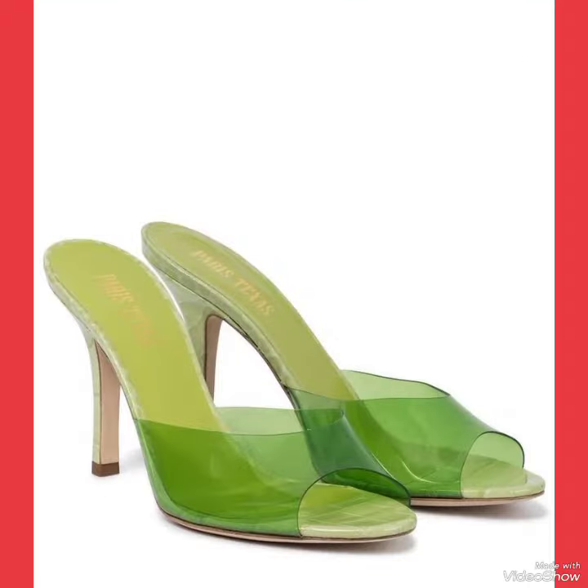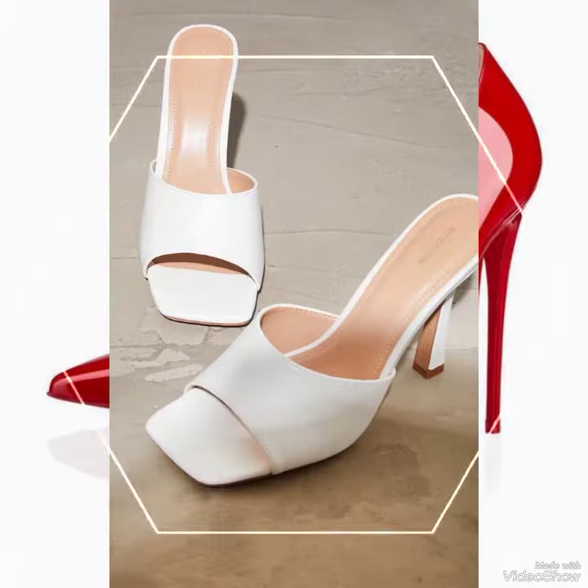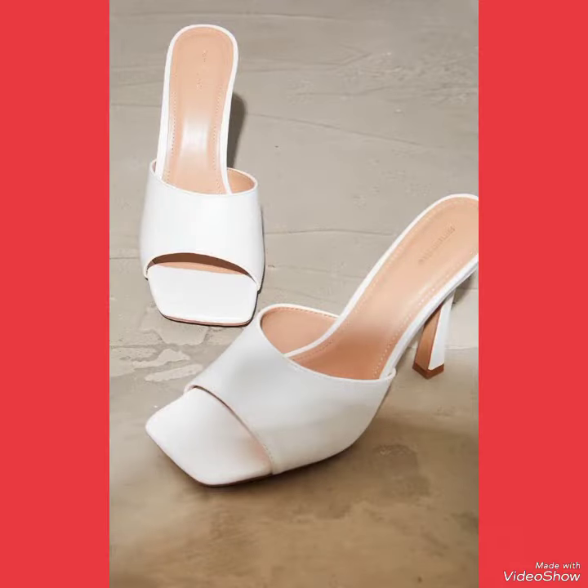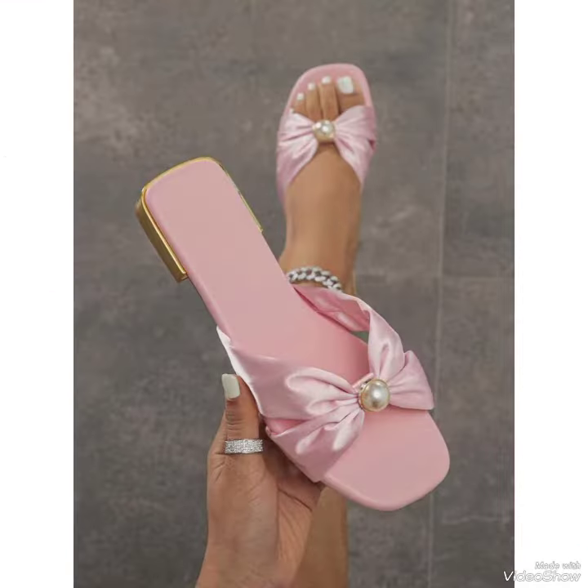Our sandal features a classic high heel, perfect for elongating your legs and creating an illusion of height. The straps delicately wrap around your feet, providing a secure fit while showcasing your beautiful pedicure.